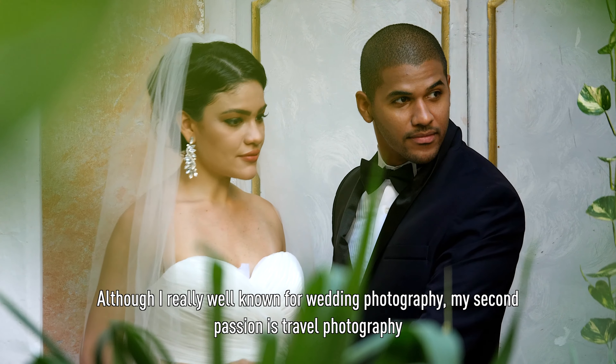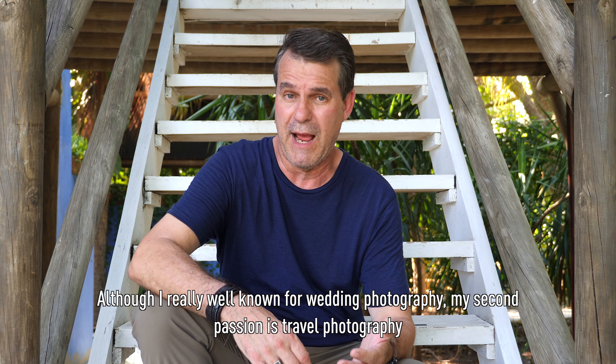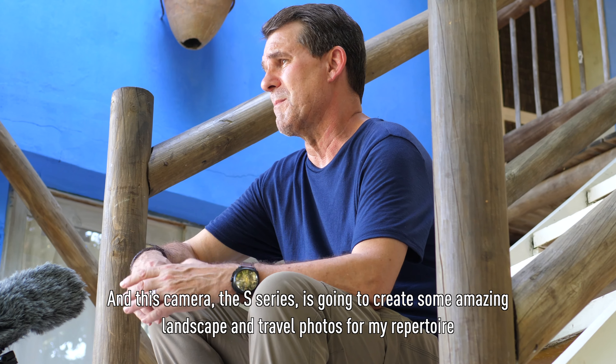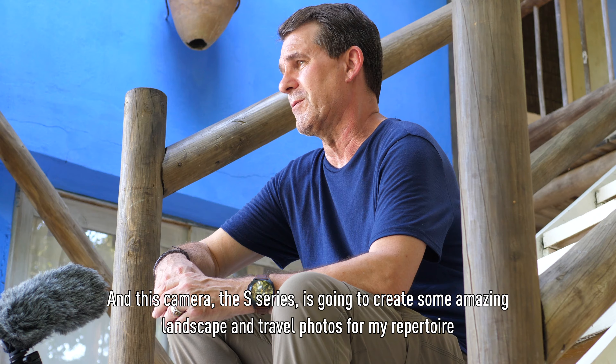Although I'm really known for wedding photography, my second passion is travel photography. And this camera, the S-Series, is going to create some amazing landscape and travel photos for my repertoire.